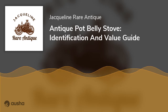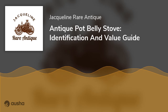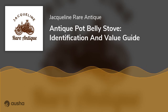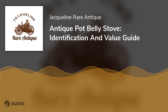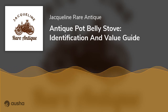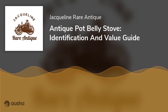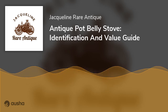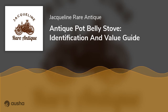A Pot Belly Stove is a traditionally designed, enclosed stove commonly found in homes that lack natural heating systems. You can distinguish these stoves by a distinctive bulge at the top. Here we will look at five factors affecting the value of pot belly stoves: age, brand, condition, fuel type, and location. We will examine each aspect in detail to help you better understand how it affects your purchase decision.